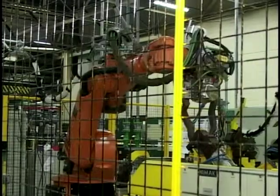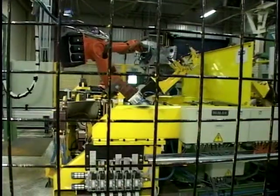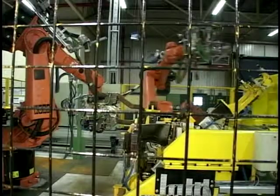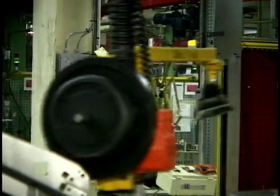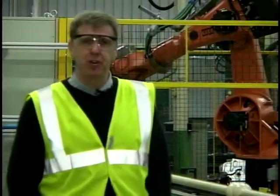The Transit factory is one of Europe's most modern van plants and has recently benefited from a £250 million investment. Ford employ 1,500 employees at this plant and produce 18,000 units annually for export to 18 countries. Now, we've seen many factories throughout our series of Trucks, but the Southampton factory is purely an assembly plant. That means that Ford don't manufacture any parts here — they're all brought in from suppliers.